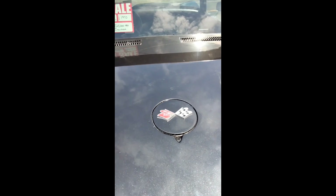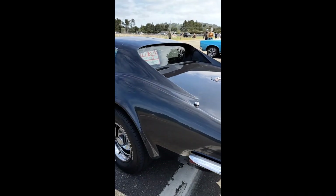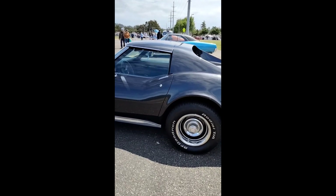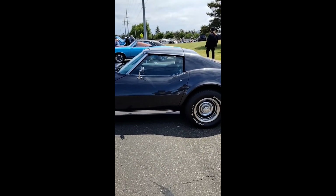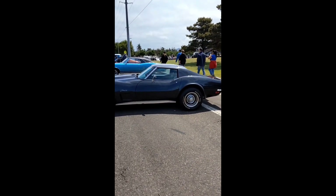You couldn't quite see in the video, but it was $25,000. But the car's in amazing shape. It's got original wheels. And I just love that side profile, so gorgeous.